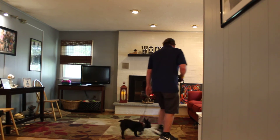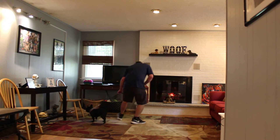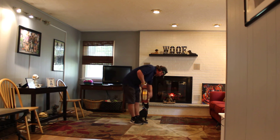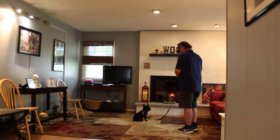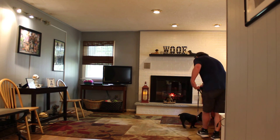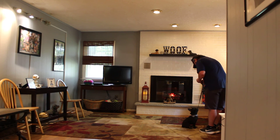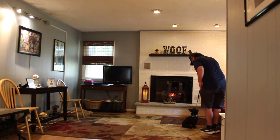Rich gives the heel command again, then leaves Tucker in another sit-stay. He calls Tucker in, and Tucker comes and sits. Rich calls him in and has him sit — very nice. A little treat for being a good boy.